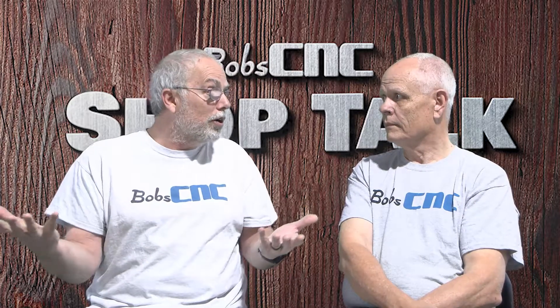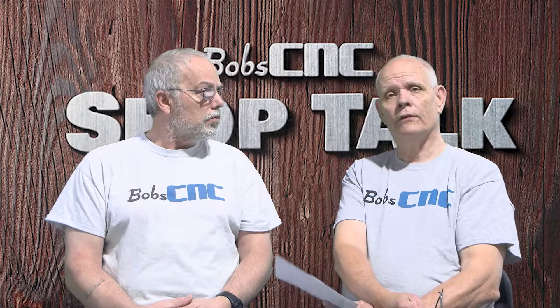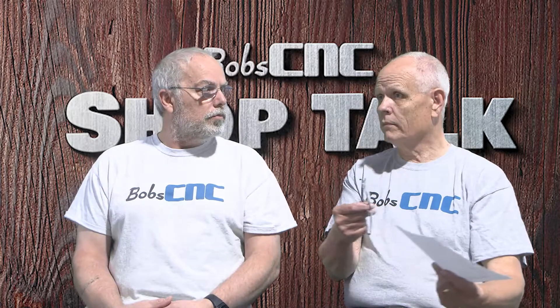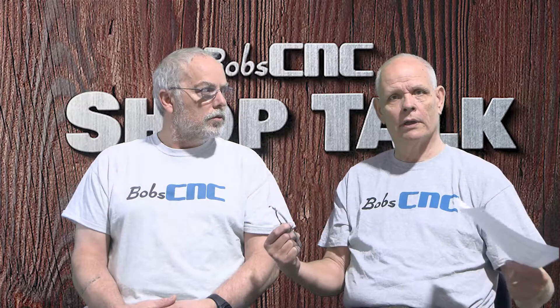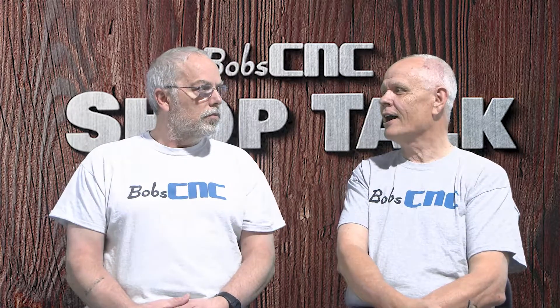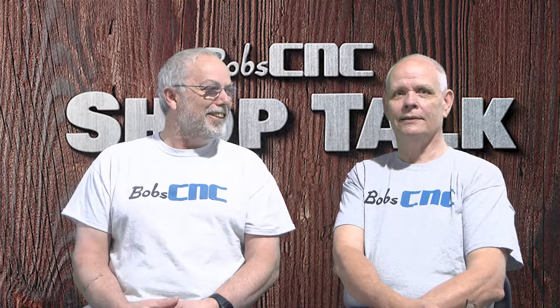Typically, if it's better, it's going to cost more. Guys, if you have any questions about machine design or specifically the engineering that went into building ours, you can get a hold of us at ShopTalk at BobCNC.com. I love talking engineering stuff.